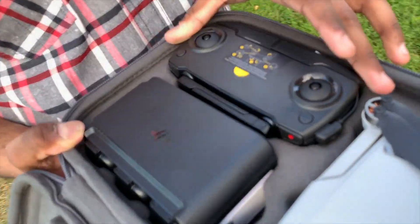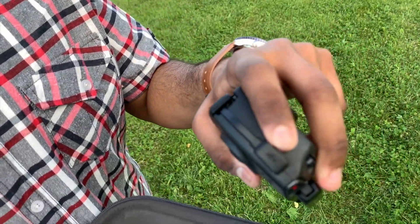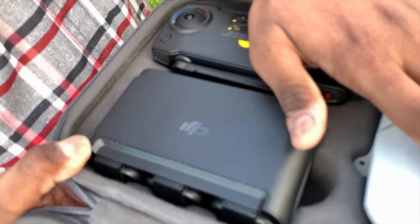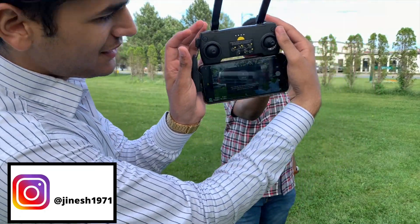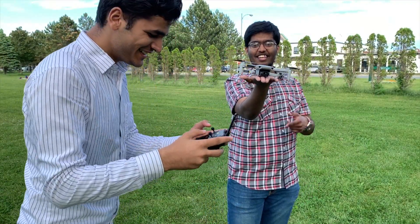The remote charges with a normal USB Type-A cable. You just need to charge the remote and the batteries, and then you're good to go. Let's see how this awesome drone flies in the air. The beast is ready to take off — this is how the setup looks. You guys ready? I'm nervous. Let's go.